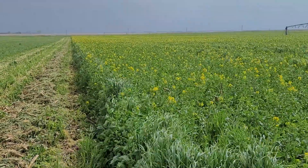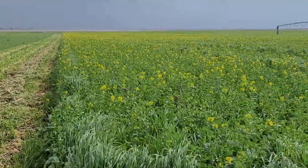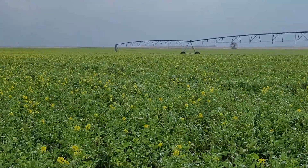Grow the farm up. Let's take a moment and take in the diversity of regenerative farming.